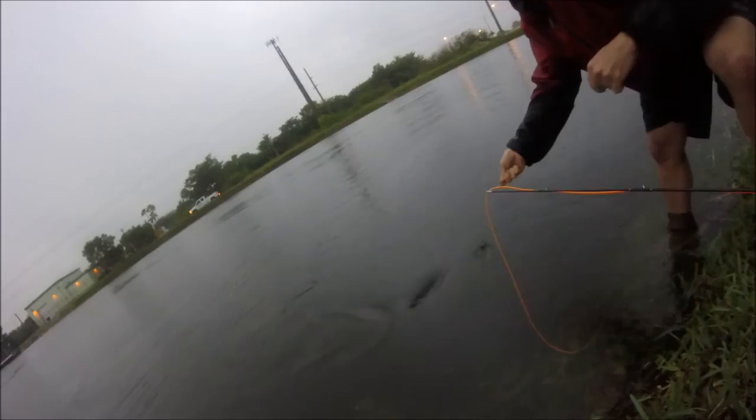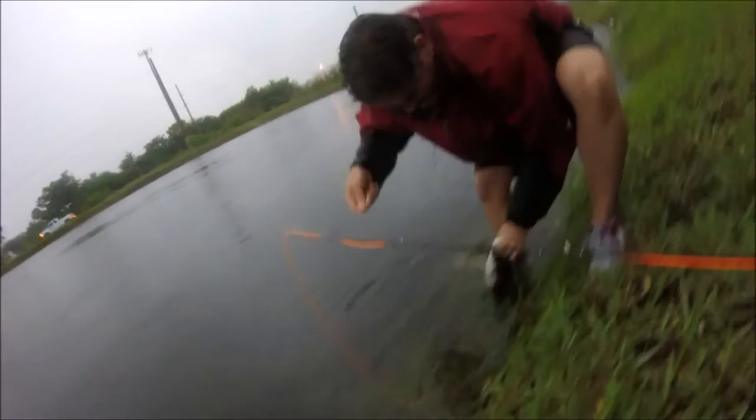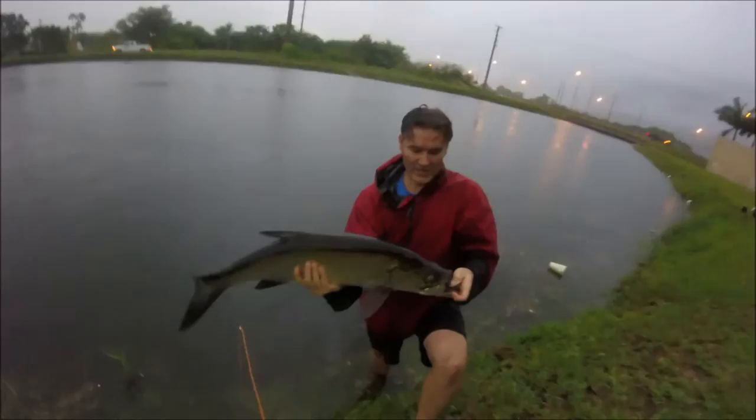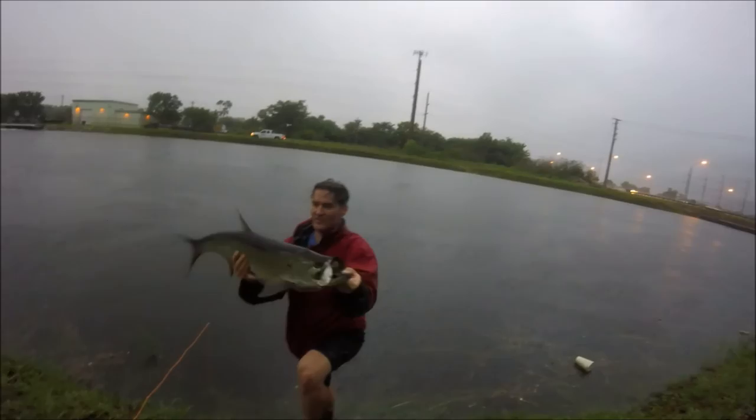I'll be done. Nice. Beautiful. Look at that purple. Oh man, what a fish. What a beautiful fish. Beautiful fish. Look at that. Man. What a fish. What a beauty.